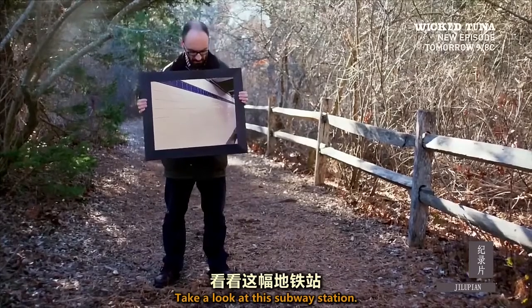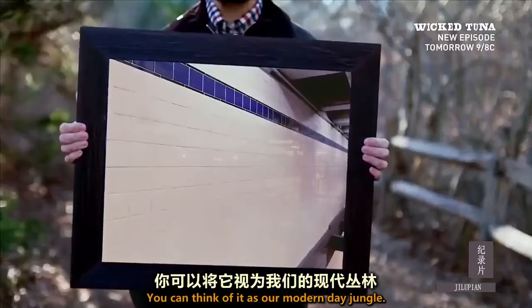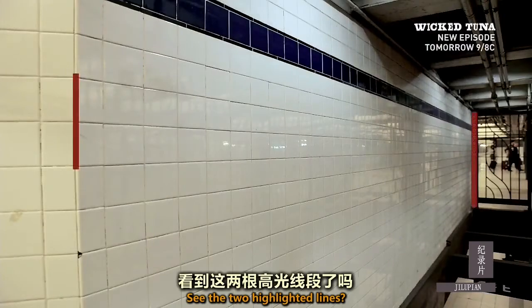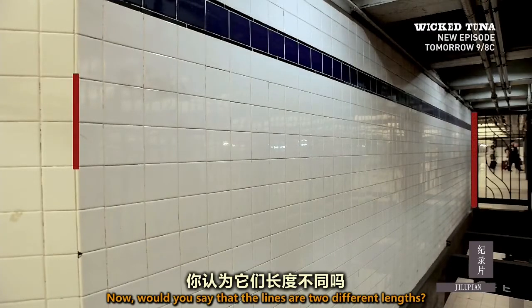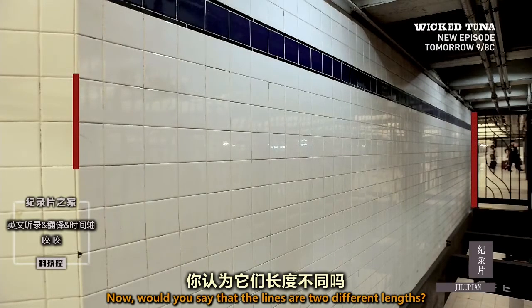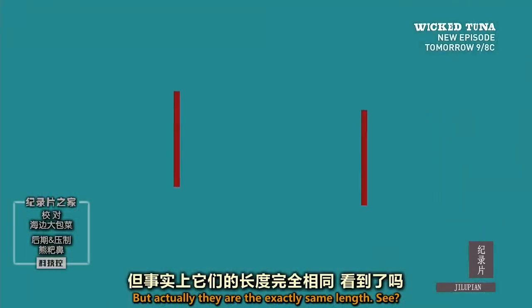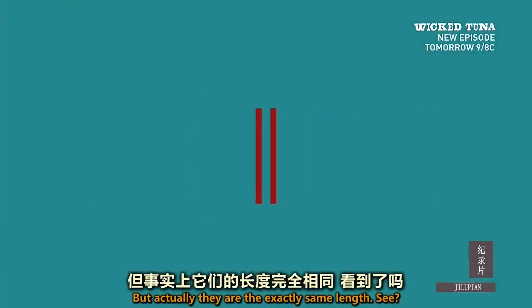Take a look at this subway station. You can think of it as our modern-day jungle. See the two highlighted lines? Would you say that the lines are two different lengths? That's what I would say. But actually, they're the exact same length. See?